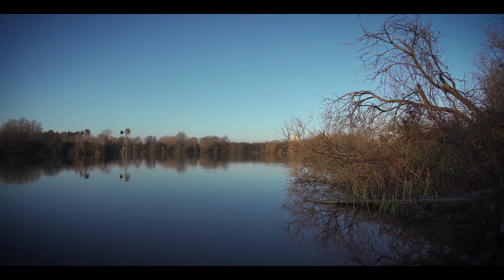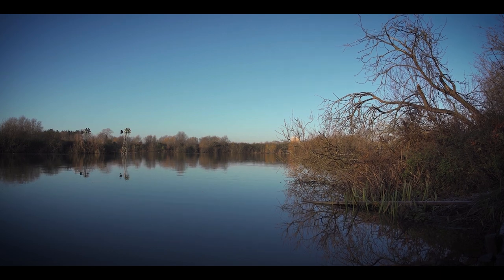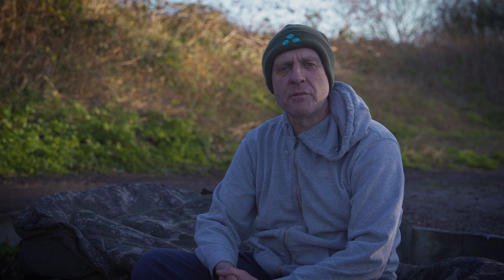This is a different lake to what I'm used to fishing. I'm used to fishing low stock, big pits. This is, I suppose, about 12 acres. But there's a lot of carp in here and that's what you want in January. It's the 17th of January, it's really cold — probably minus two this morning when I got down here, a thick frost.